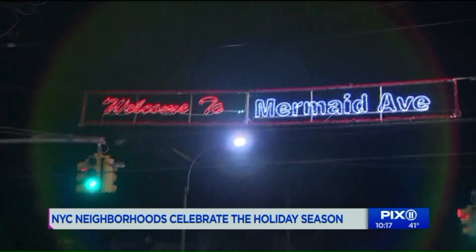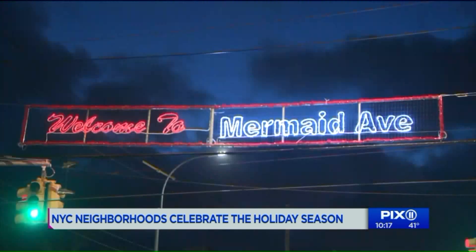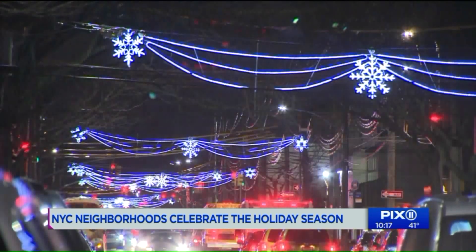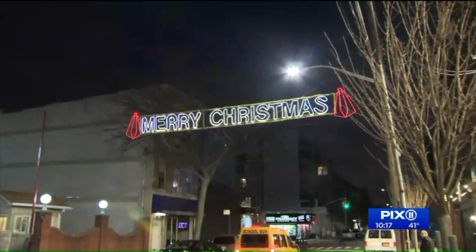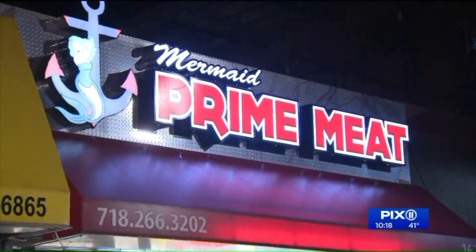Lights up in Coney Island too. These lights say more than welcome to Mermaid Avenue — they're brightening up this street for the first time in at least 20 years, from Stillwell to West 33rd. They look happy. Many reasons to celebrate, as the lights of the stores in the area are on.